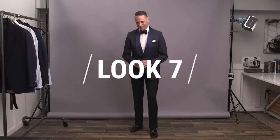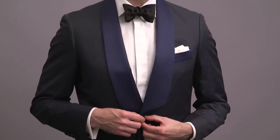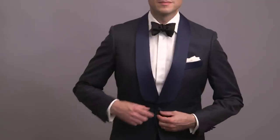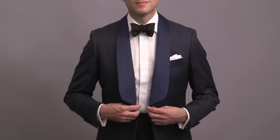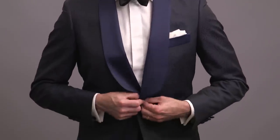Up next for look number seven, we've got something for those of you looking for a standout piece in the form of a patterned navy blue dinner jacket. While it's certainly statement making, the pattern is not super bold — it's actually quite subtle, so from a distance it's not as loud as it seems up close. In addition to the pattern, there's also a contrasting blue satin shawl lapel for a little added pop. Because this jacket is so modern, we're going with a fly front shirt, which, with the absence of a stud set, keeps the focus squarely on the jacket.